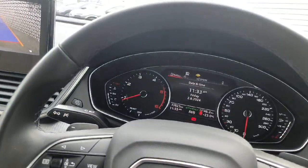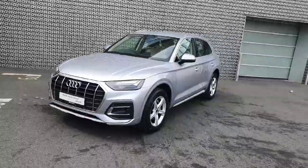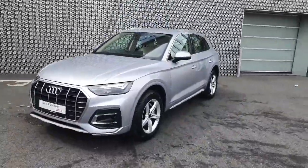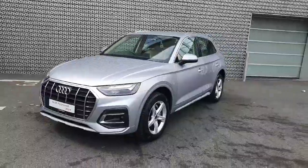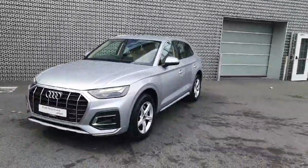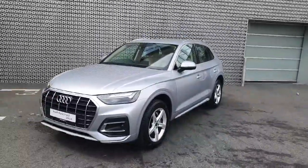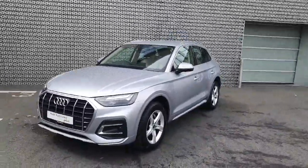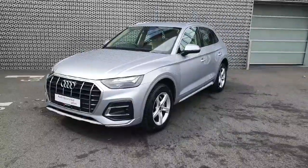The mileage on this vehicle is 33,823. We have a stunning example here of the Q5 with a beautiful colour and fantastic interior. If this is of interest to you and you'd like to see it in person or bring it for a test drive, you're more than welcome to visit us at Audi North Dublin, or give us a call on 01850-2100 and a member of our sales team will be happy to help you. Thanks for watching!